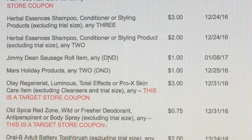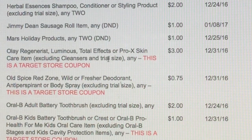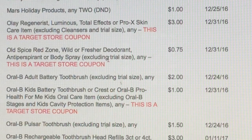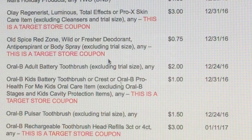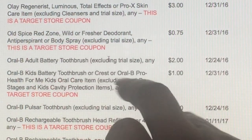Herbal Essences Shampoo $3 off, and more Herbal Essences. We've got some Jimmy Dean and some Mars Holiday products. Olay Regenerist $3 off — that's a Target store coupon. Old Spice Red Zone deodorant or antiperspirant $0.75 — that's great because that's a Target store coupon.